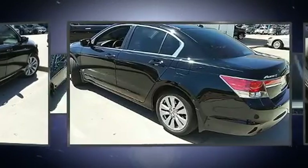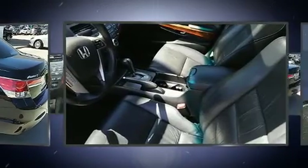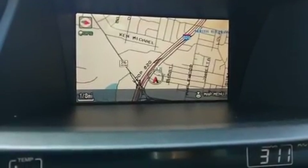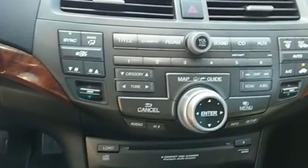Honda prioritized practicality, efficiency, and style by including leather upholstery, delay-off headlights, heated seats, and power seats. For drivers who enjoy the natural environment, a power moonroof allows an infusion of fresh air.